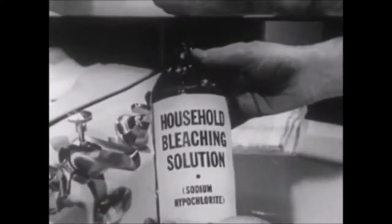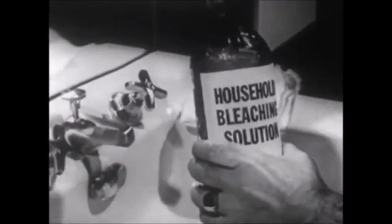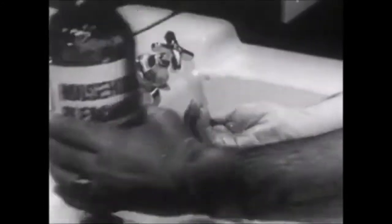Use ordinary household bleaching solution containing sodium hypochlorite to neutralize any liquid gas remaining on the skin. The exposed area of skin should be gently and thoroughly bathed with absorbent material saturated with the bleaching solution. Do not use rough cloths and do not rub with pressure, as this might cause irritation. For safety's sake, rinse the hands thoroughly with the bleaching solution.